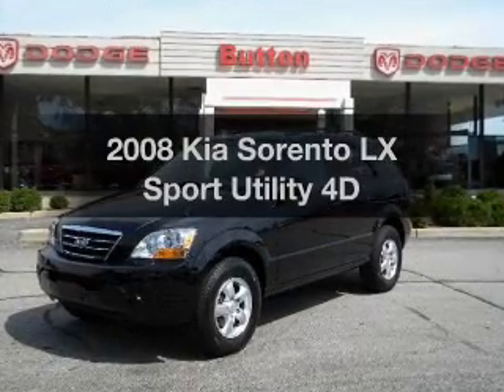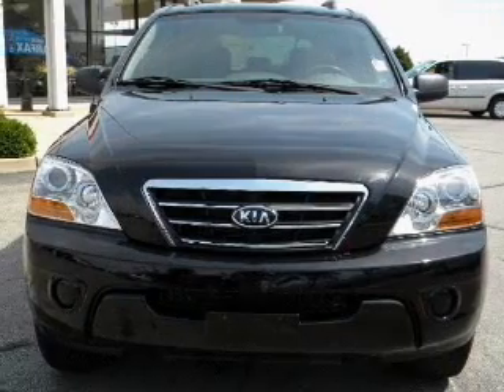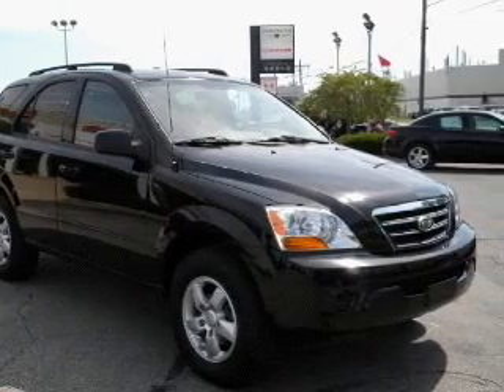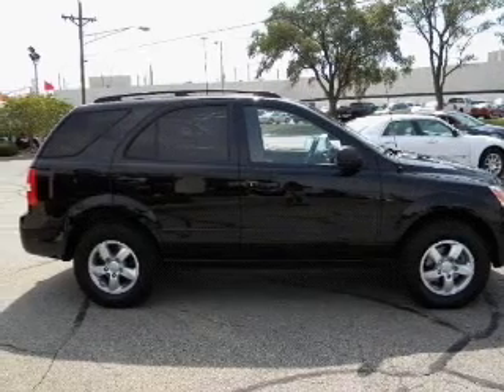Get noticed in this 2008 Kia Sorento. If you're looking for a first-rate auto, this one could be yours today. With a reliable engine that responds smoothly to its automatic transmission, premium wheels lend a distinctive appearance. Anti-lock brakes help you bring your vehicle to a safe stop.